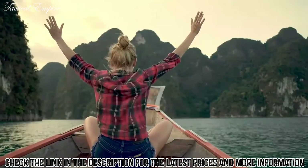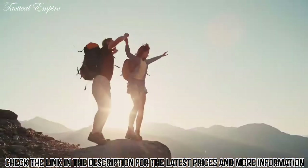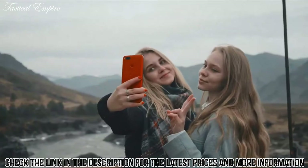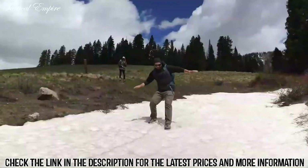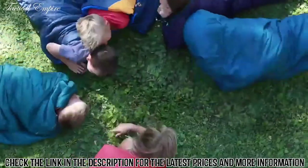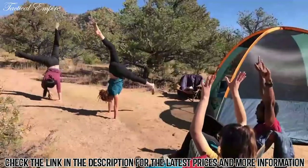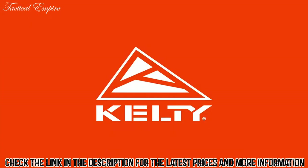Are you even outdoorsy if you're not doing this? Cause if you didn't gram it, did it even happen? At Kelty, we prefer our adventures raw and unscripted. Because epic isn't always bagging peaks, and camping doesn't always mean next to your car. So wander without wifi, turn off the phone, and don't do it for the gram. Kelty — Built for play.